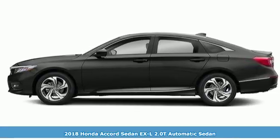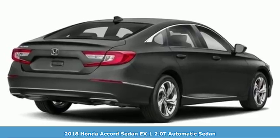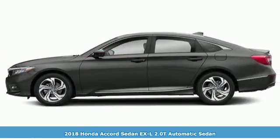Here's a 2018 Honda Accord Sedan. Every Honda is designed with the driver in mind. It's equipped for all your driving needs and wants.